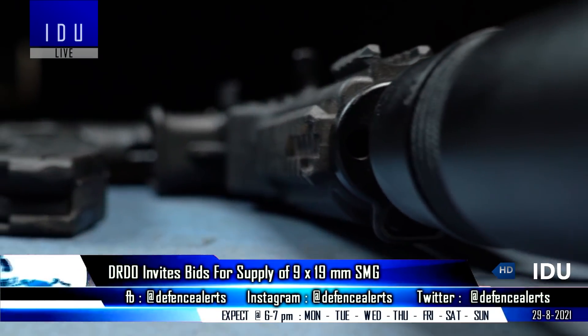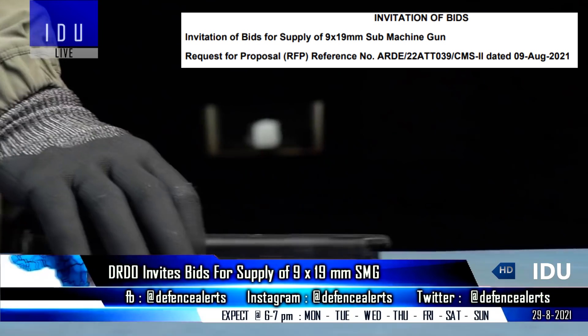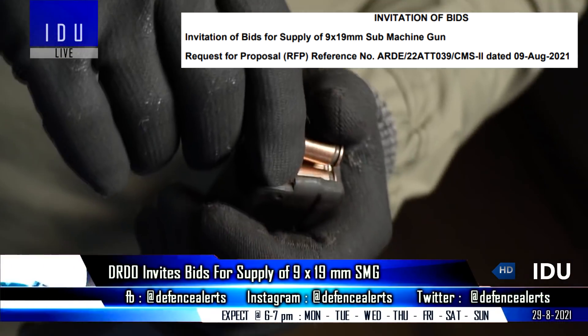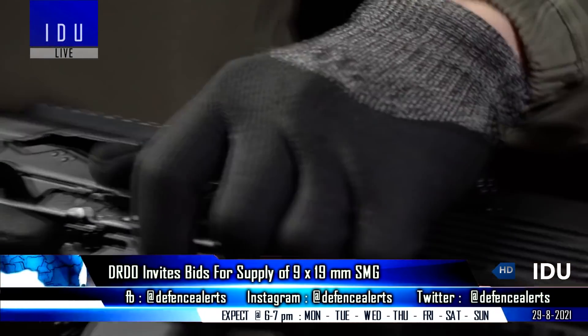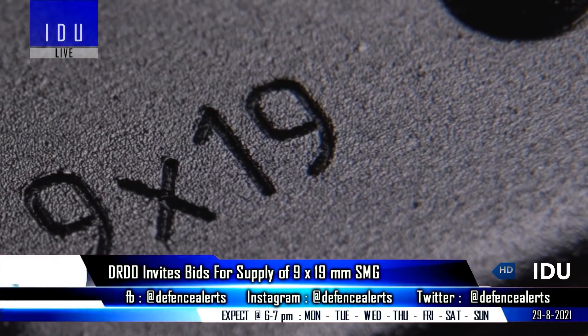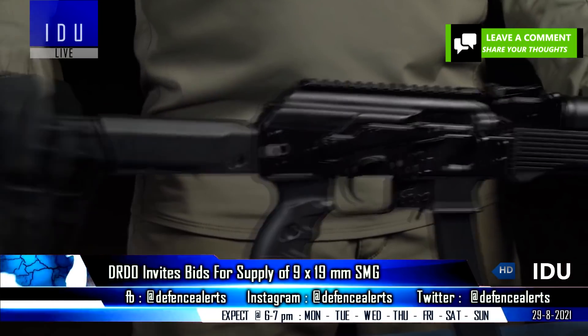The DRDO's Armament Research and Development Establishment is developing a new 9x19mm submachine gun, and with the advent of new technologies and design concepts, a latest submachine gun will be purchased from the global market for study purposes, for which the DRDO has invited bids for the supply of seven submachine guns, magazines, and spares.